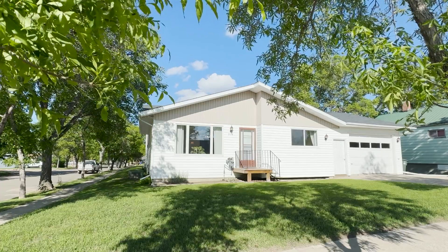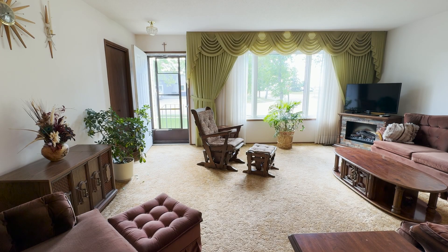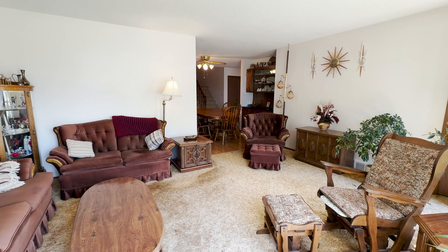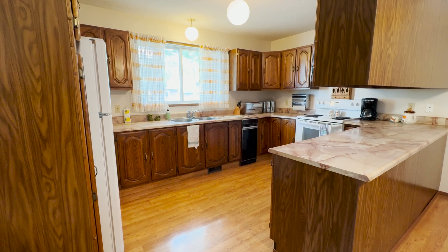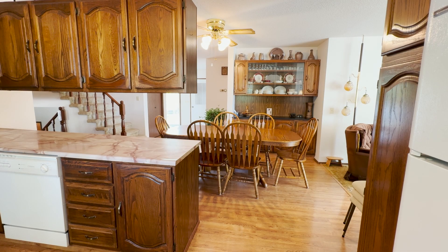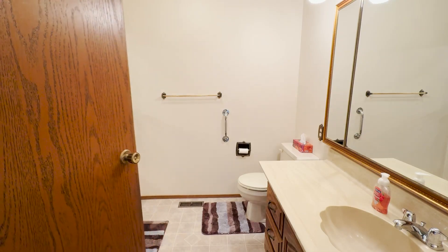Your journey begins in the sun-kissed living room to unwind and talk the night away with family and friends. Then, seamlessly intertwined, is the large kitchen and dining room as the aroma of home cooking fills all of the rooms.